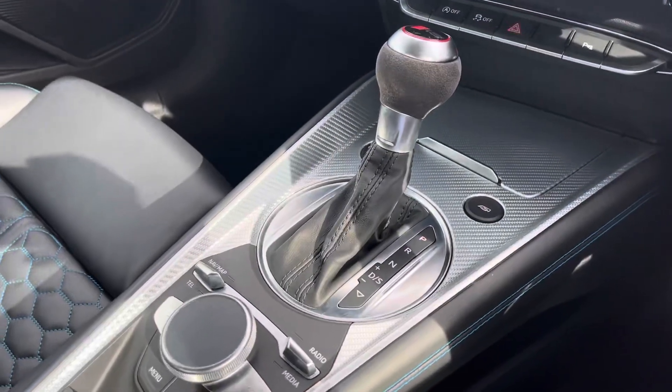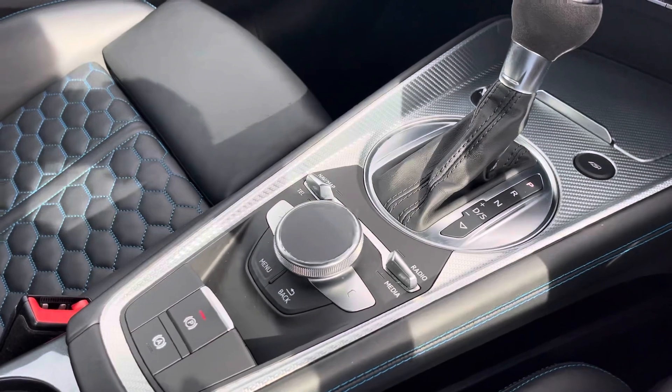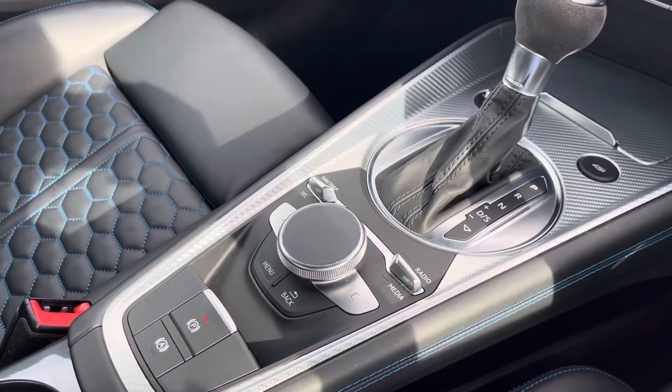The keyless go, automatic gearbox, and electromechanical parking brake all combine to make driving as easy as possible.